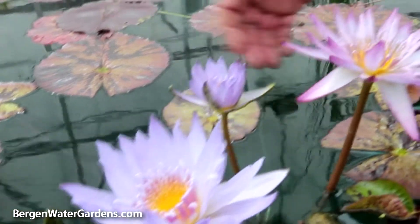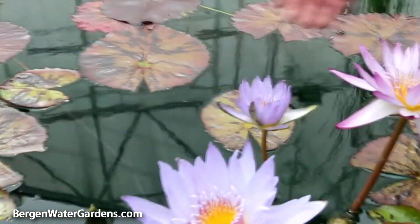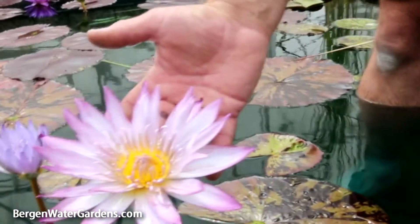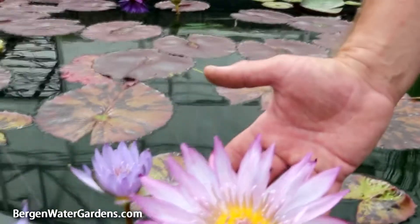Here we have a fine first day flower with clear blue petals and a very nice yellow center. As the flower matures towards the third day, it commonly gets a few blotches or spots along the perimeter of the petals.